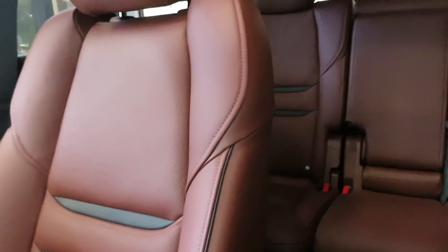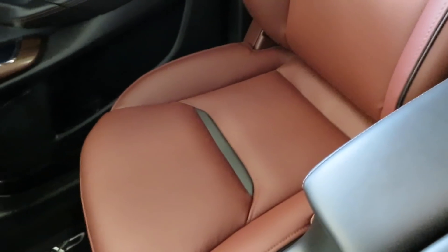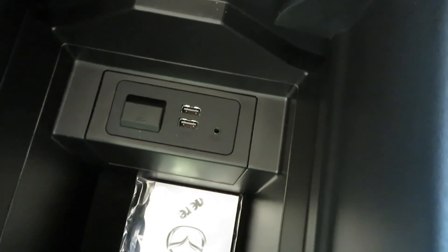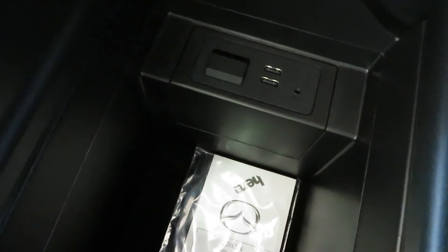You got your brushed aluminum with the Auburn and the black right there on the door. Man, these seats are comfortable too — just take a look at that seat. You can't tell me that leather isn't beautiful. Right here you got the center console that splits open. You got the USB ports right there to charge your phone. You got a little SD card slot.